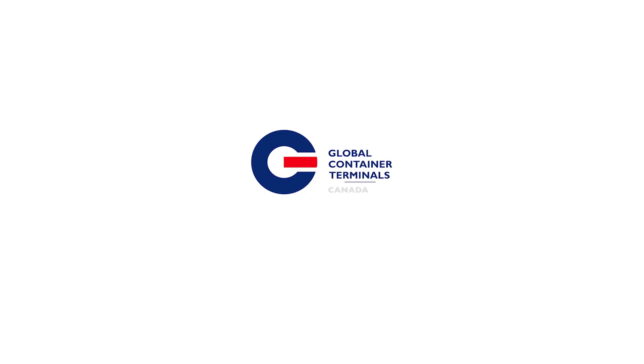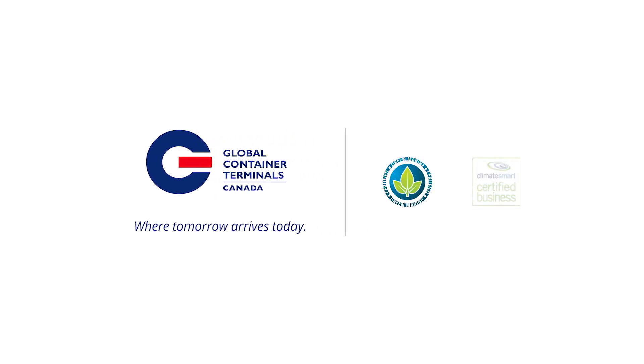Global Container Terminals – Where Tomorrow Arrives Today.